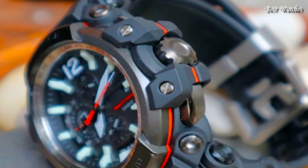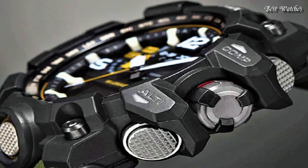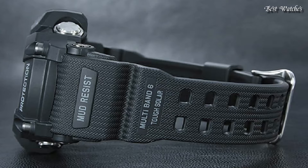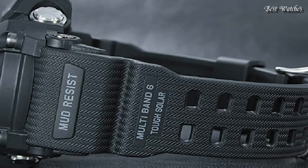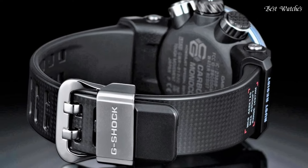Hello everyone, today I am going to show you the best affordable Casio G-Shock watches of 2024 based on specifications. Please like, comment and subscribe to my channel for more videos and press the bell icon button for my new video notifications.